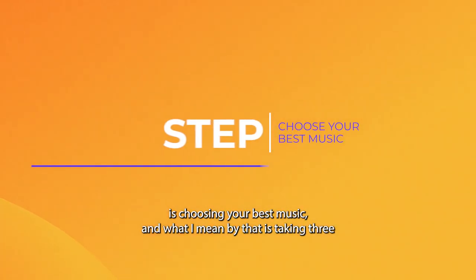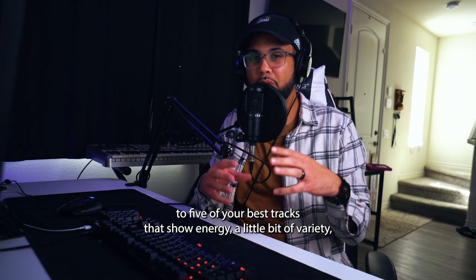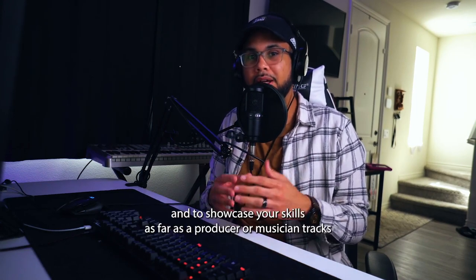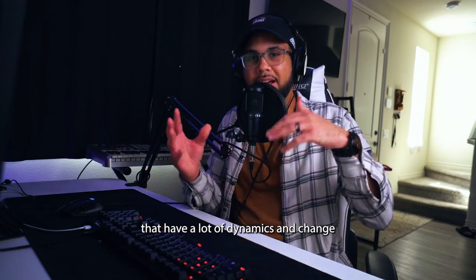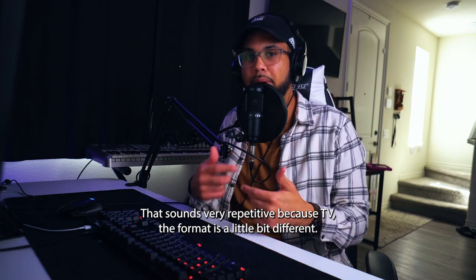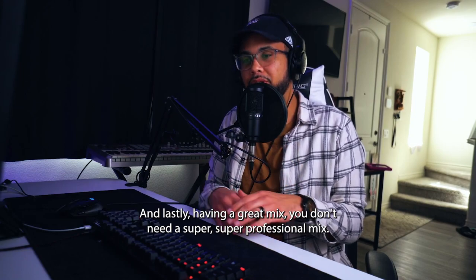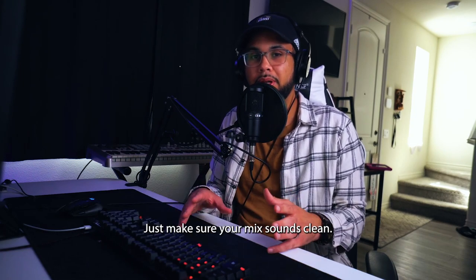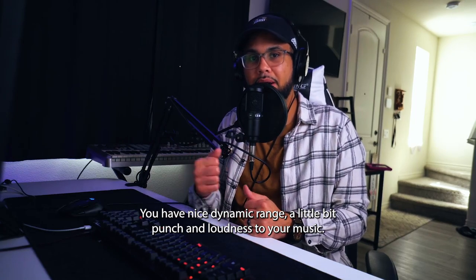The first step is choosing your best music — taking three to five of your best tracks that show energy, a little bit of variety, and showcase your skills as a producer or musician. Tracks that have a lot of dynamics and change are perfect. You don't want anything too loop-based or repetitive, because in TV this format is a little bit different. And lastly, having a great mix — you don't need a super professional mix, just make sure your mix sounds clean with nice dynamic range.